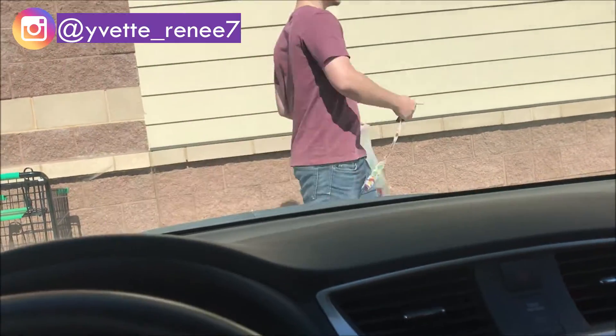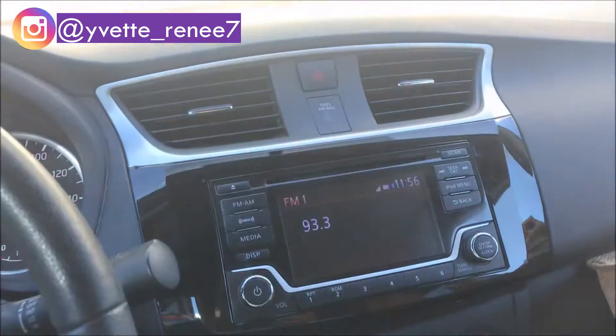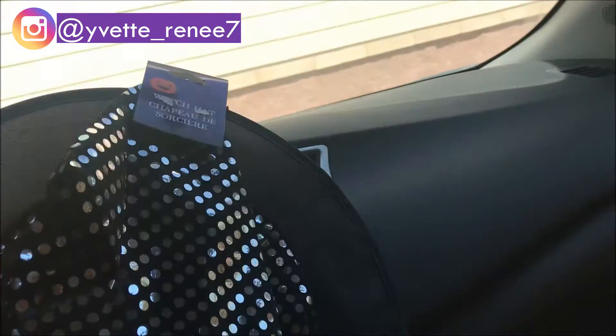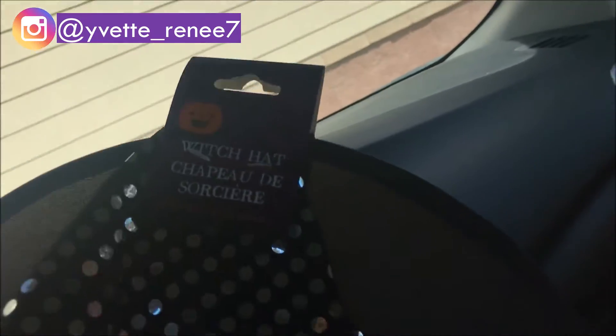Okay lovebugs, stopped at this Dollar Tree — this is a nice Dollar Tree — and we had to get some last-minute stuff, so I'm doing my haul from the car. These are last-minute costume ideas.